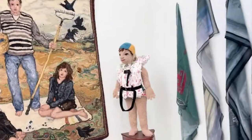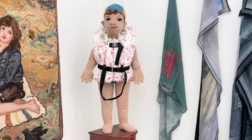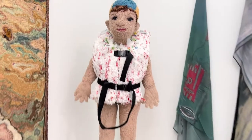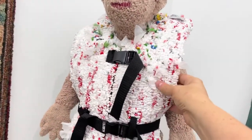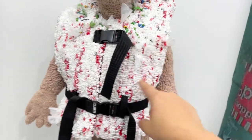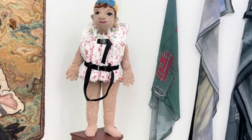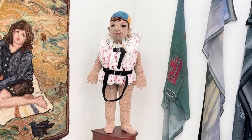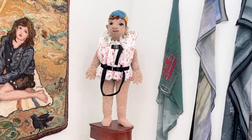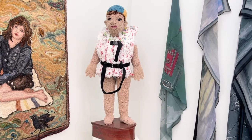This is one of the latest sculptures I've made — Plastic Floats Forever. His life jacket is made entirely with HEB grocery store bags and toilet paper bags. During COVID we weren't allowed to use our reusable bags at the grocery store and we accumulated a huge pile of these bags, and I had no idea what I wanted to do with them, so I cut them up and made a life jacket for this little guy.